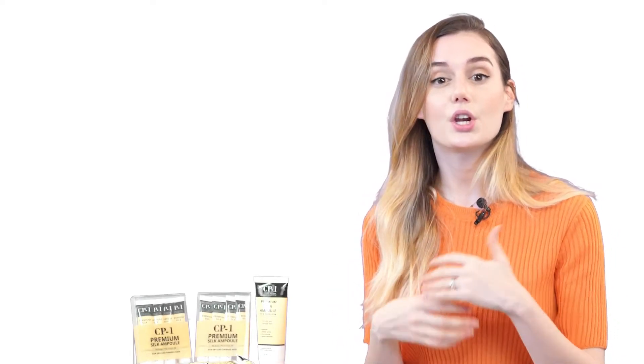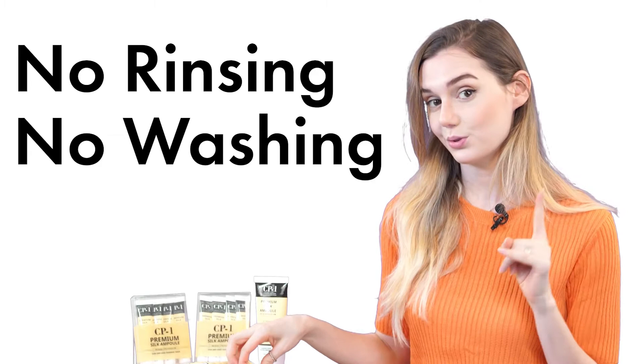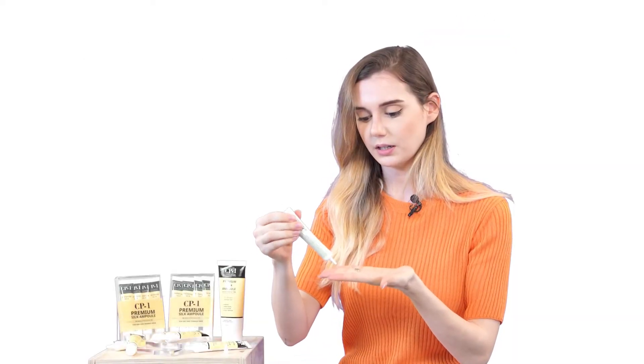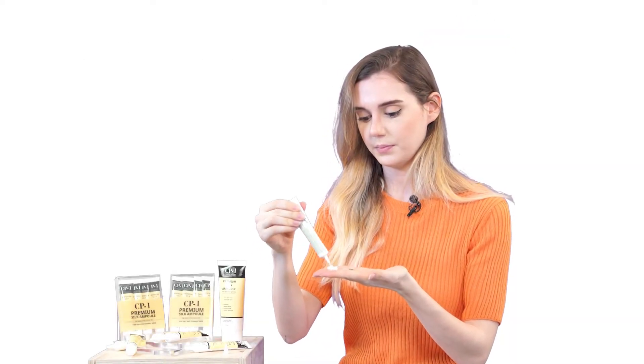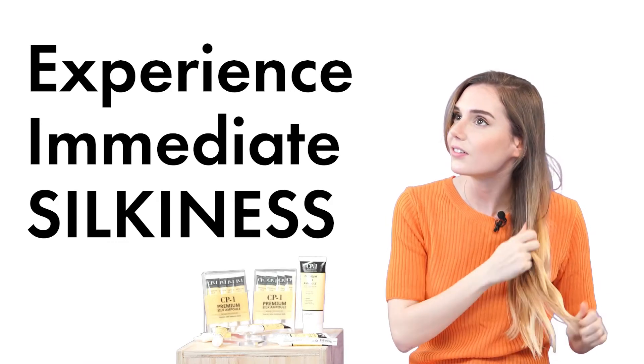This product actually requires no rinsing and no washing, so I'm going to show you how to use it. You just need to put a little amount on your palm. It smells so good. It's really, really soft.